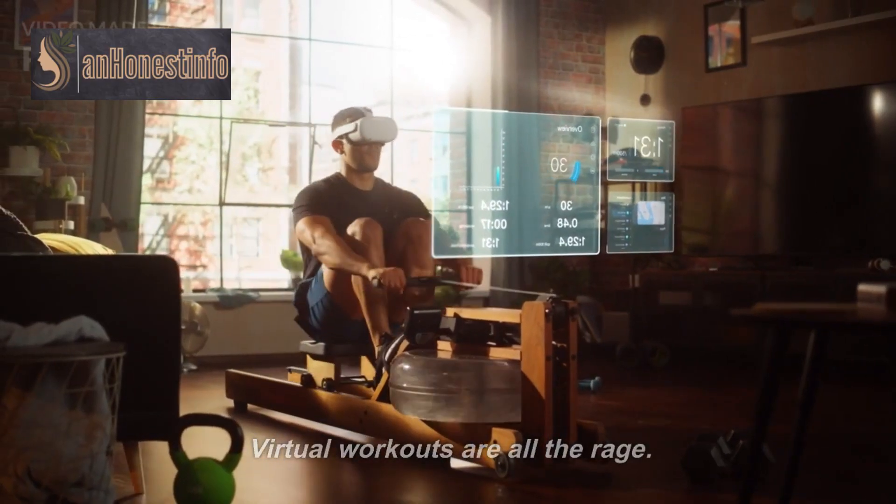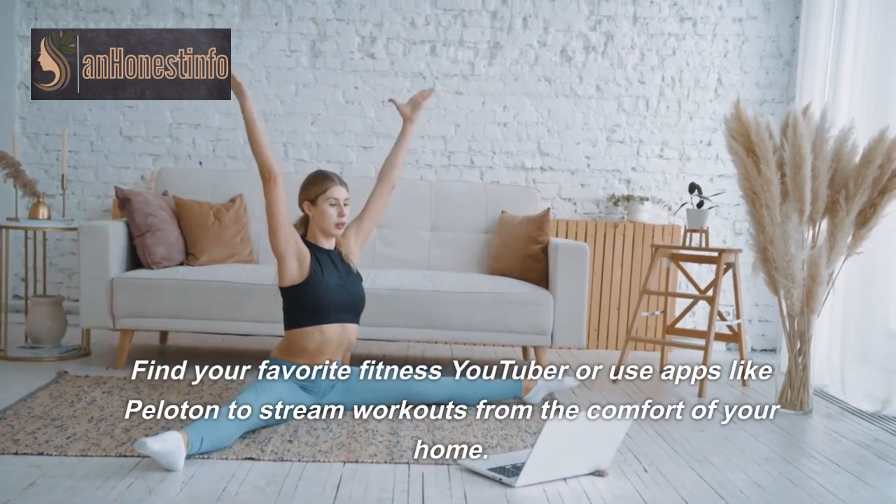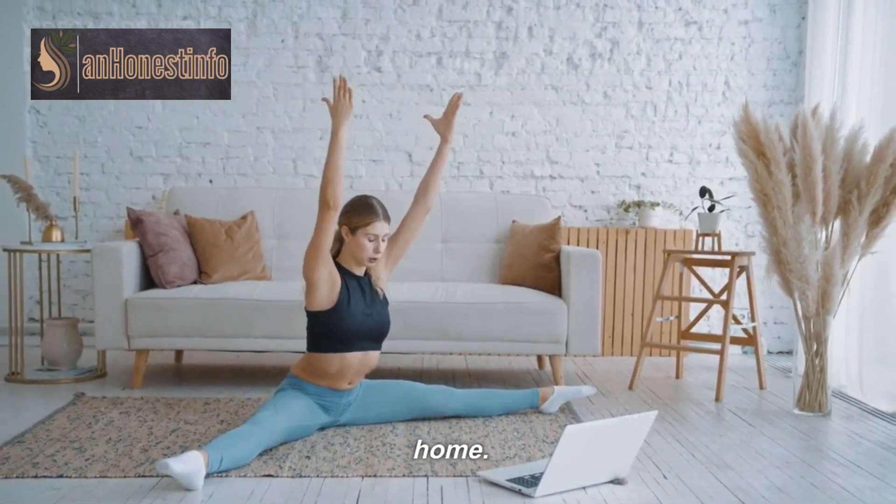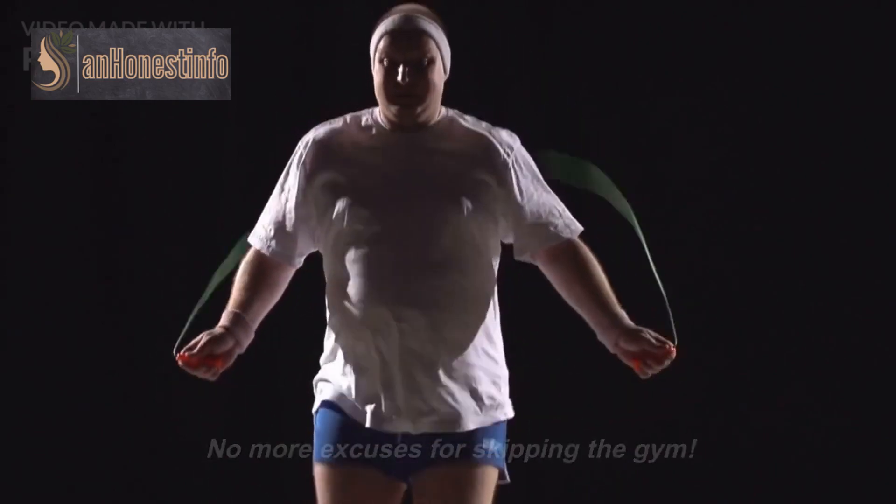Virtual workouts are all the rage. Find your favorite fitness YouTuber or use apps like Peloton to stream workouts from the comfort of your home. No more excuses for skipping the gym.